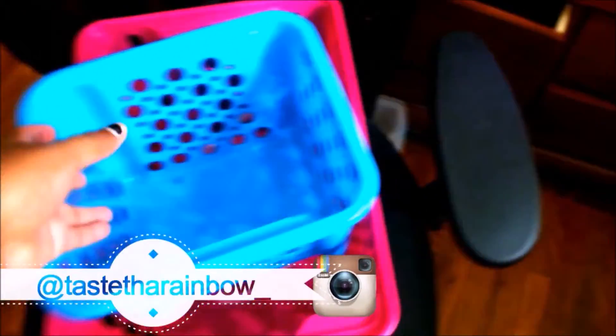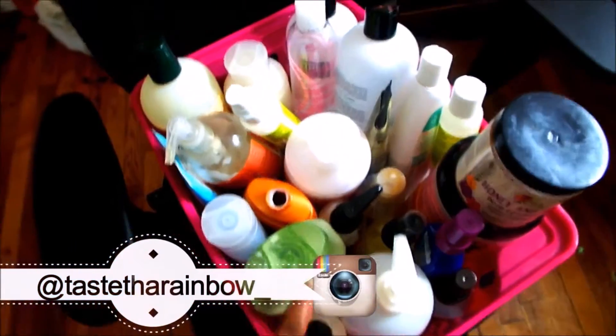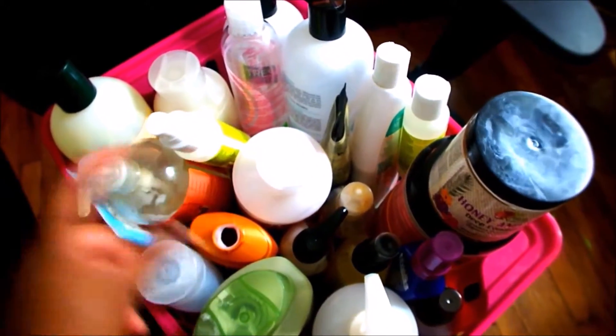In this basket I have all of my conditioners — co-conditioners, leave-in conditioners — that's why it's so full. I don't know where the cap to this one went; I just had it in the last video.